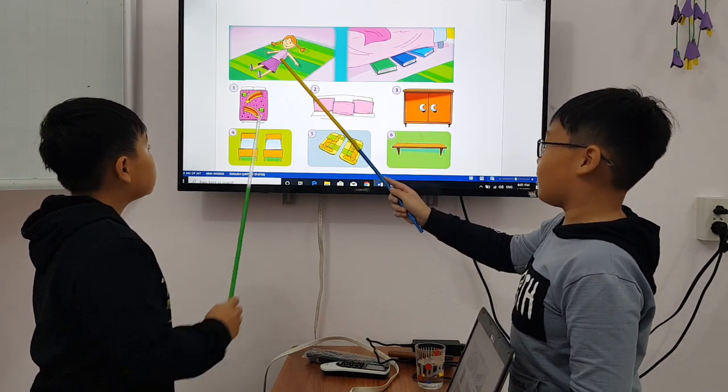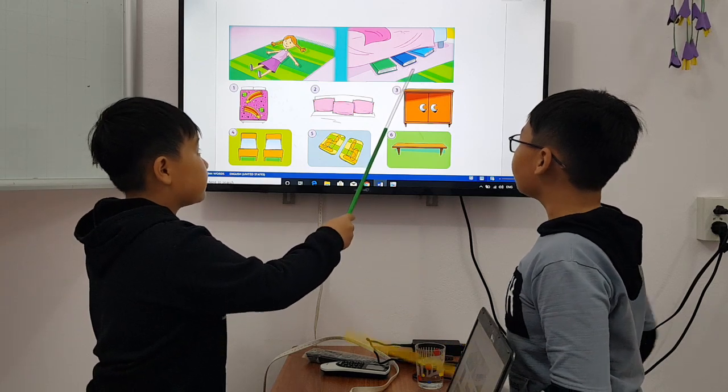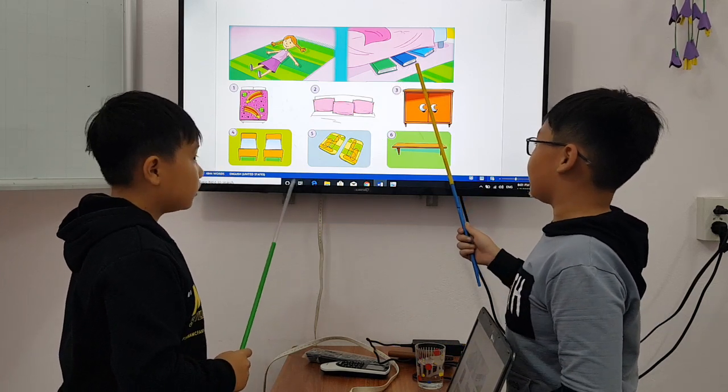What is there on the ground? There's a door on the rock. What are there under the bed? There are three books under the bed.